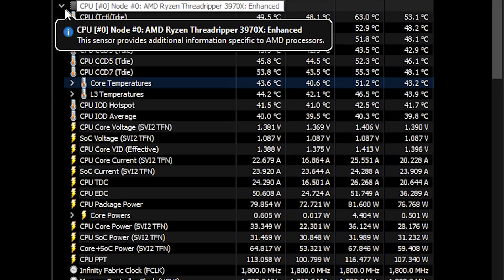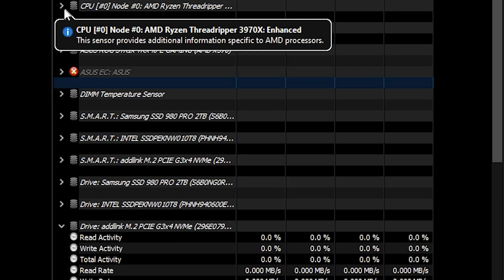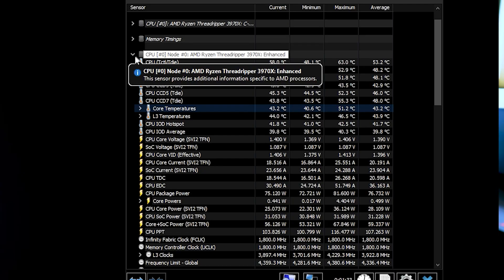How you doing, fam bam? This is Chris Miso here and I have to share something very important that you need to do, especially if you just built your PC or you just purchased a PC, and that's to monitor your temperatures of your hardware components.